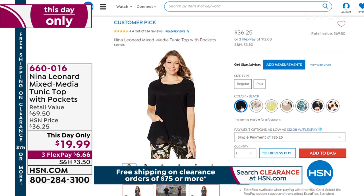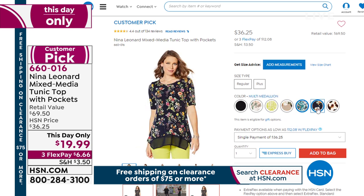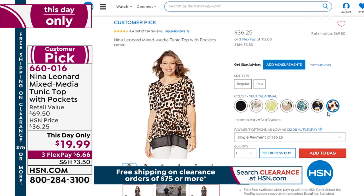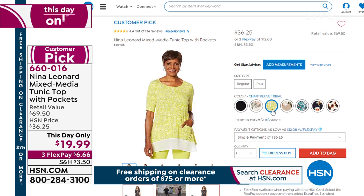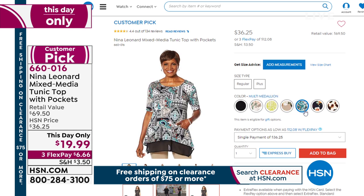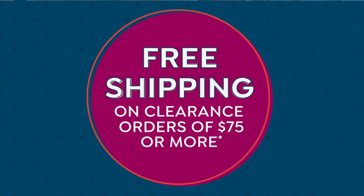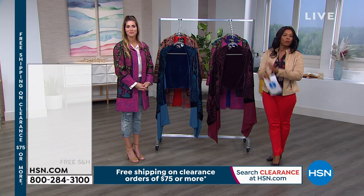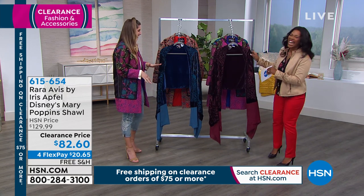If you're just joining us, we're in fashion clearance. At the very top of the hour we had this Nina Leonard mixed media tunic top — it's got pockets in the front, it's 38 inches long, covers the behind area. Over 1,300 of you have picked this one up just in the last few minutes. We sold out of one color, but we still have the others — all prints plus one solid black — and today only it's $19.99. After today the price will no longer be $19.99.